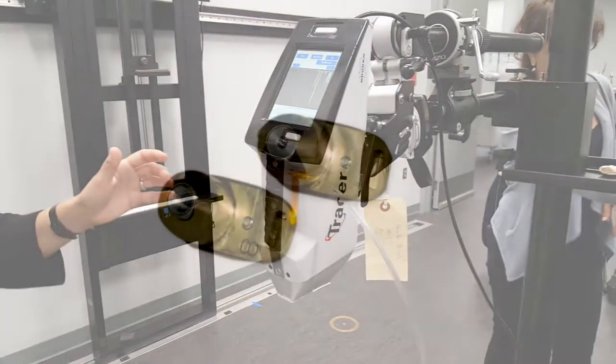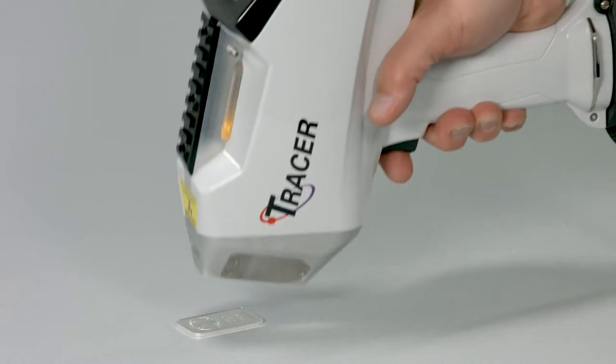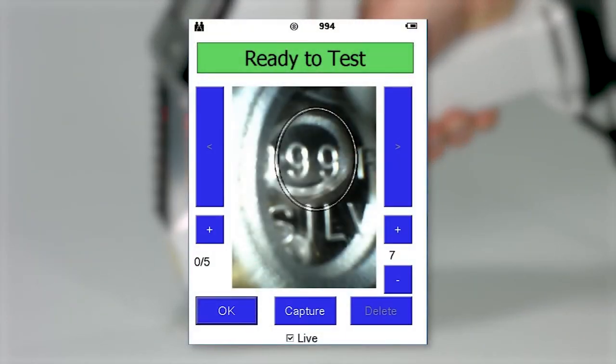It also has selectable collimation of 3 or 8 millimeter spot sizes, combined with patented sharp beam geometry for higher performance in sensitivity and speed of measurement.